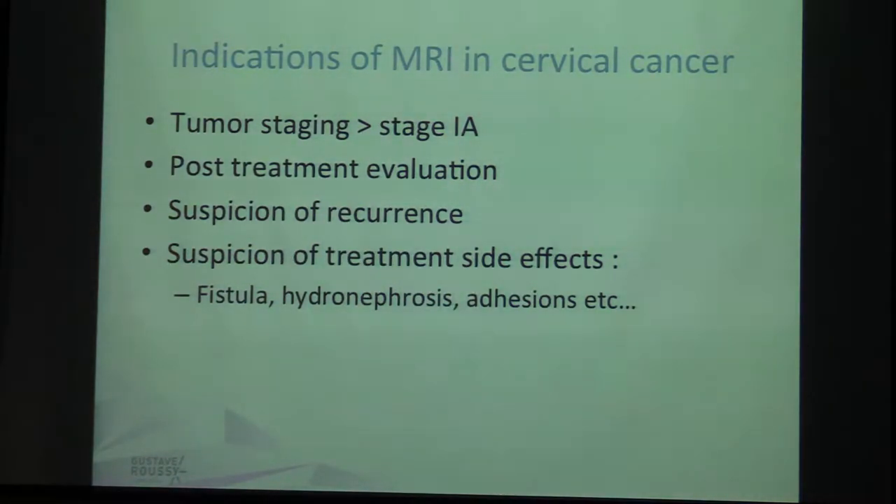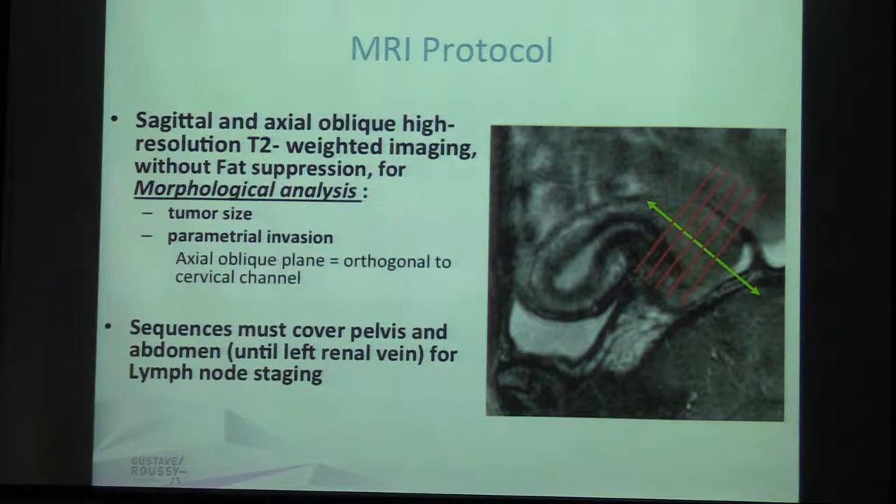What are the indications of MRI in cervical cancer? It is an accurate system for staging above 1a, and it is also very important for post-treatment evaluation, for suspicion of recurrence, and for suspicion of treatment side effects. The protocol for staging cervical cancer requires at least two T2 sequences without fat suppression for morphological analysis — for measuring the tumor, remembering the threshold of 4 cm, and for parametrial invasion — performed in the axial oblique plane orthogonal to the cervical channel. The T2 axial sequences must cover the pelvis and abdomen up to the renal veins for lymph node staging.